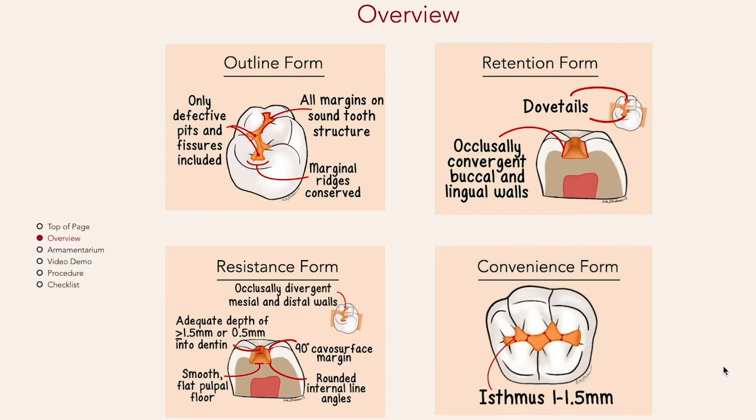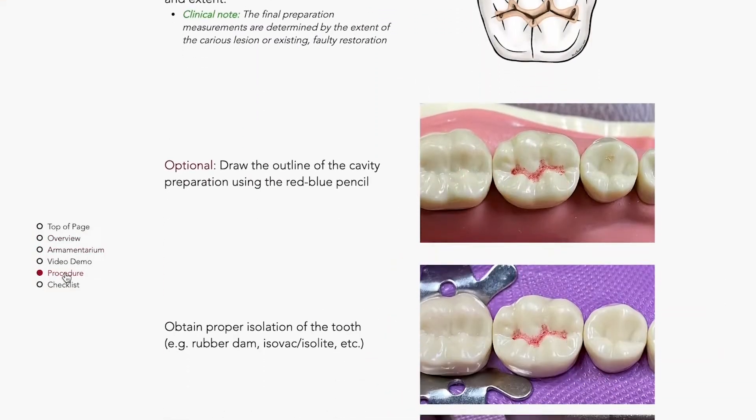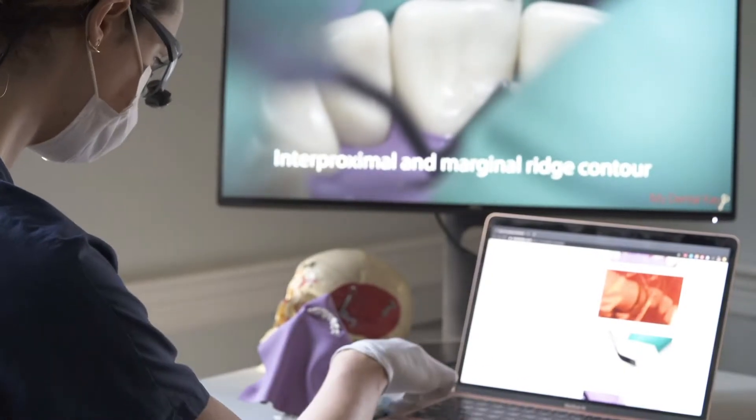My name is Elizabeth and I'm a third year. My Dental Key gives you all the information about how to get started in terms of the materials and the steps to take. So you can read through it, that works for you, you can look at the videos. And both of those in conjunction were very helpful for me because they complement each other very well.